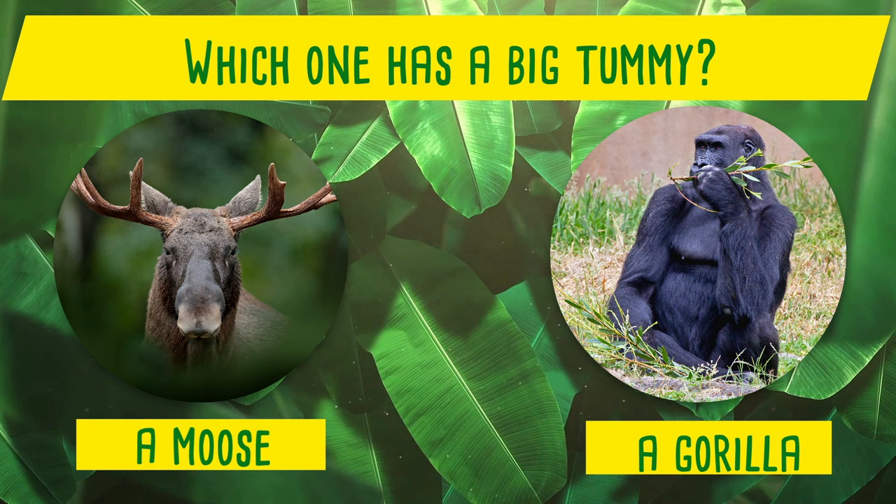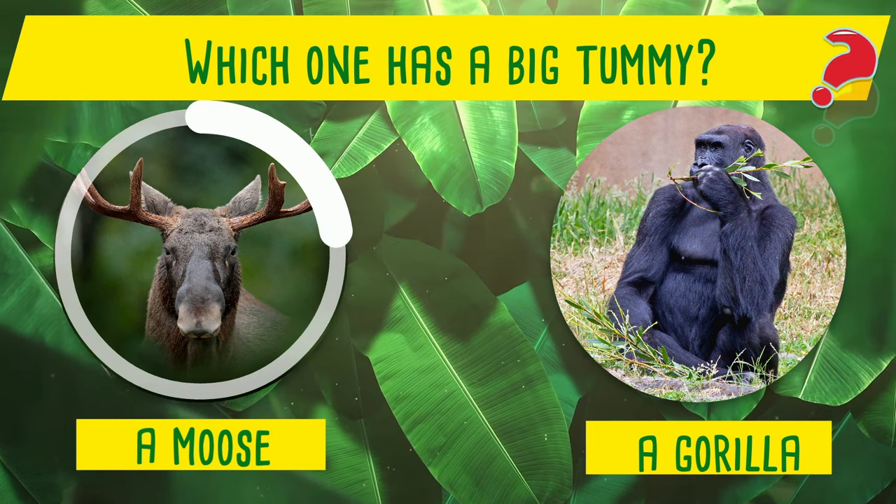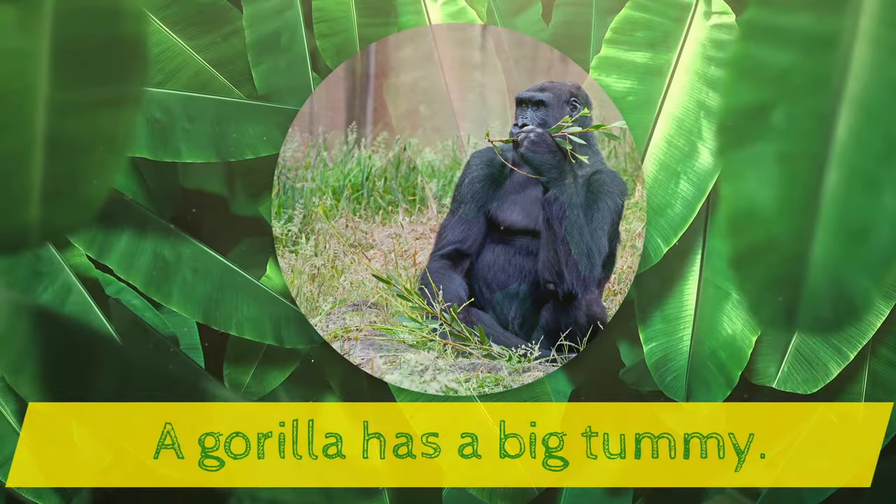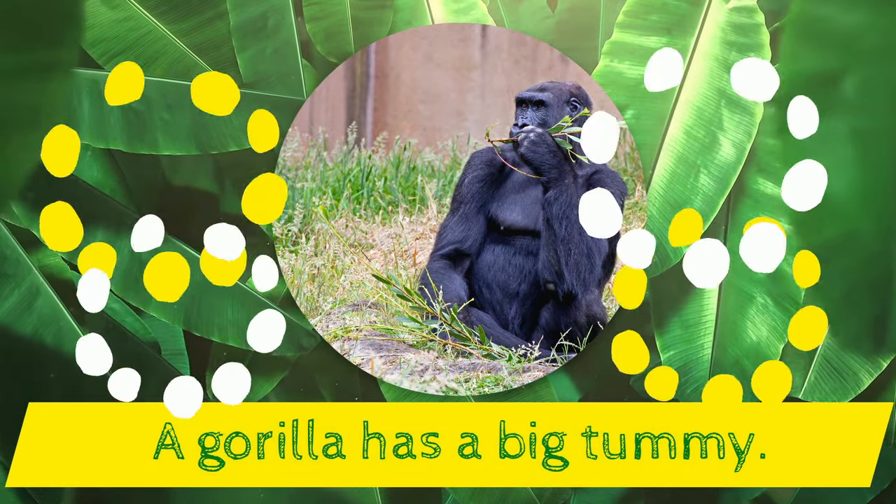Which one has a big tummy? A moose or a gorilla? Yes! A gorilla has a big tummy!